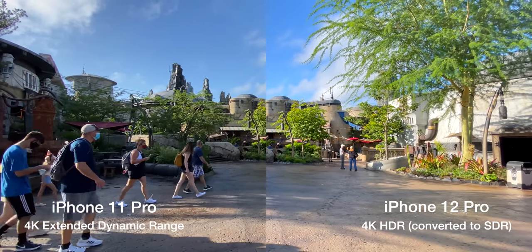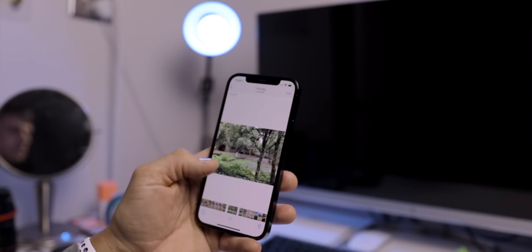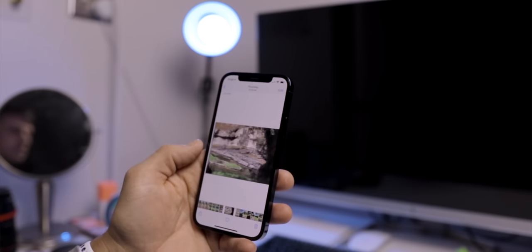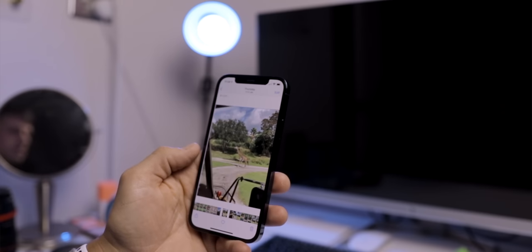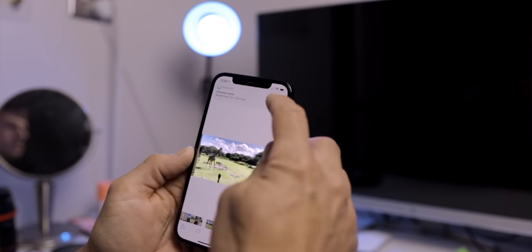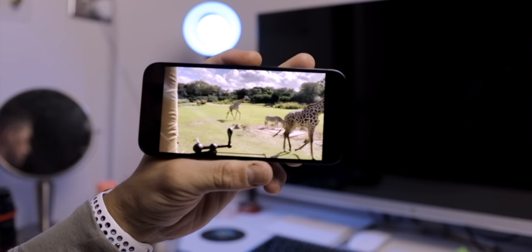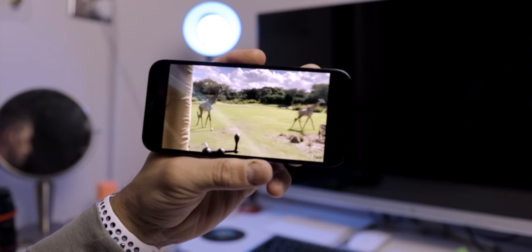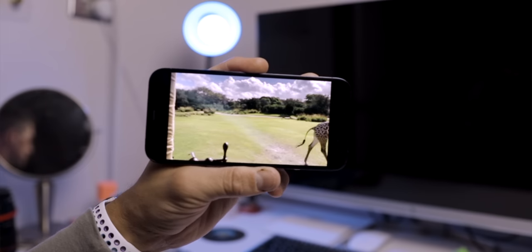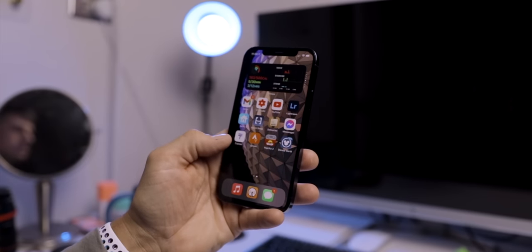Outside of the new design and updated camera, a lot of the changes with the 12 Pro are fairly marginal. First, the starting storage capacity is now 128 gigabytes — double the storage at that base tier compared to last year's 11 Pro or even this year's regular 12, meaning you have room for more photos, videos, or apps. The iPhone also continues to get faster, this year rocking the A14 Bionic chip. In reality, I never felt like the A13 was a slouch, so the A14 really just means it can do more on-device processing for photos and videos.